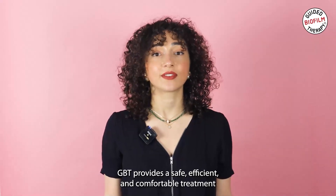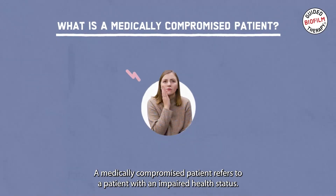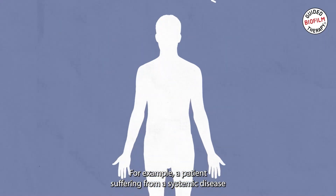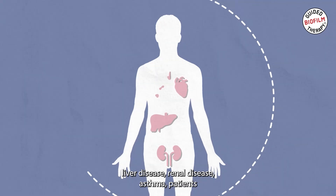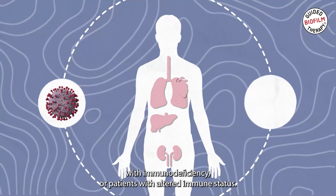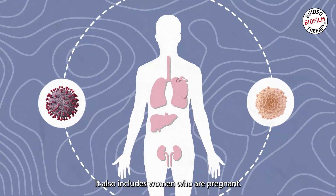GBT provides a safe, efficient and comfortable treatment for all medically compromised patients. A medically compromised patient refers to a patient with an impaired health status. For example, a patient suffering from a systemic disease like ischemic heart disease, congenital heart disease, liver disease, renal disease, asthma, patients with immunodeficiency or patients with altered immune status, just to name a few. It also includes women who are pregnant.